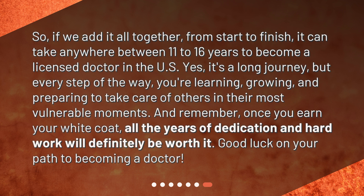So if we add it all together, from start to finish, it can take anywhere between 11 to 16 years to become a licensed doctor in the US. Yes, it's a long journey, but every step of the way you're learning, growing, and preparing to take care of others in their most vulnerable moments. And remember, once you earn your white coat, all the years of dedication and hard work will definitely be worth it. Good luck on your path to becoming a doctor.